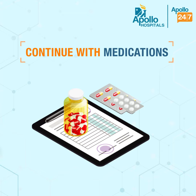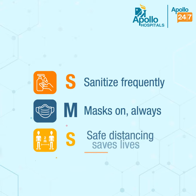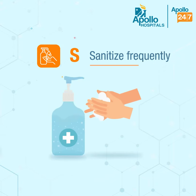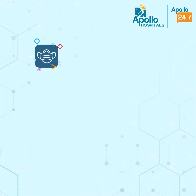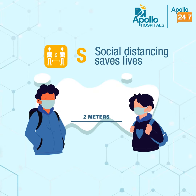If you are on prescribed medication, you may continue with them after vaccination. While vaccination is your best shot to be safe from COVID-19, don't forget to follow COVID-appropriate behaviour: S for strict hand hygiene, M for masks on at all times, S for social distancing.